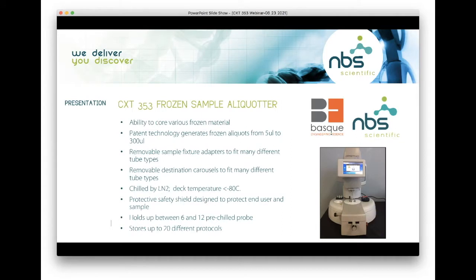The CXT 353 instrument — as you can see in the picture — is a benchtop instrument with the ability to core a variety of frozen material. Just to give you a few examples: we can do tissue, plasma, serum, whole blood, feces, urine, sputum — you name it, we core it. Our patented technology generates frozen aliquots anywhere from 5 microliters all the way up to 300 microliters because we have three different size probes.